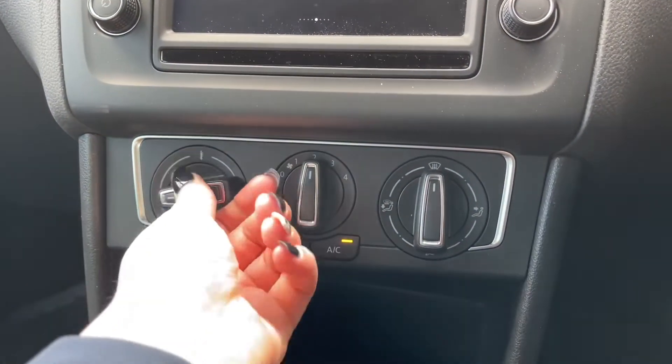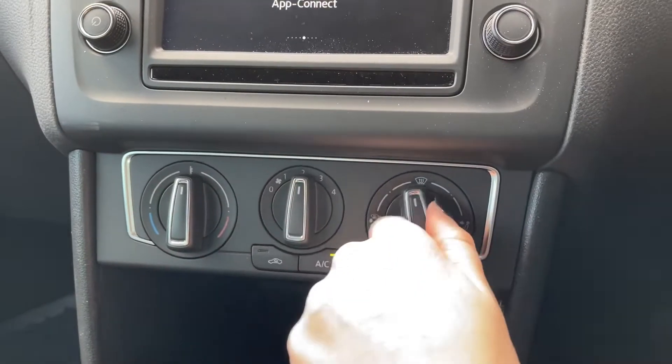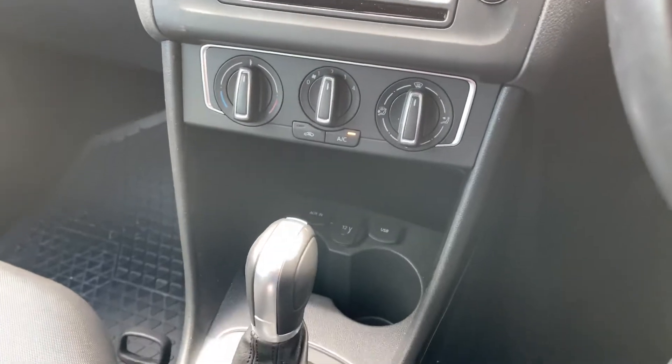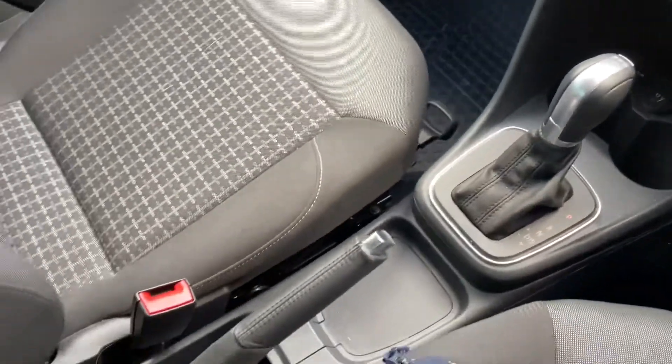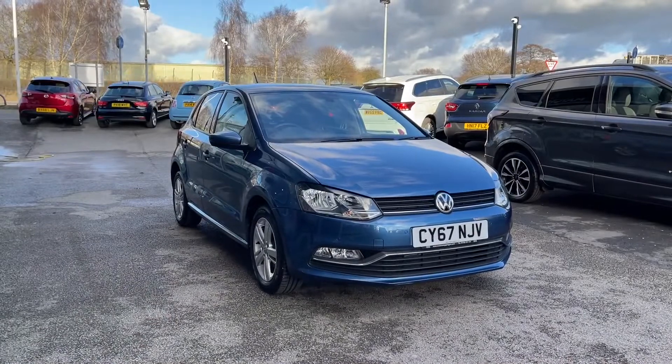Just below the main display, you have your climate controls. As they are on the center console, both the driver and passenger can easily adjust them. Also on the center console you have your media input as well as cup holders.